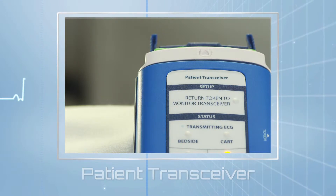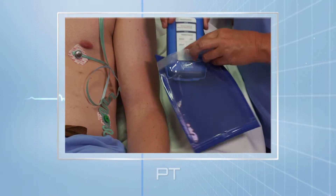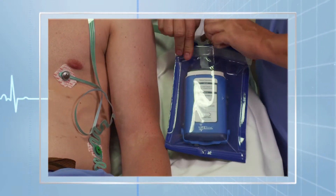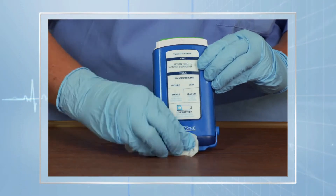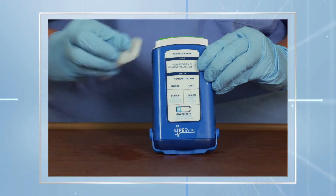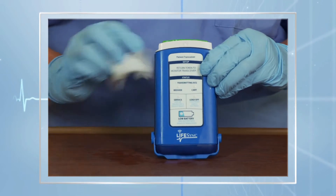The patient transceiver, or PT, is worn by the patient, usually in a gown pocket or a plastic pouch. The MT and the PT are sealed to prevent liquid intrusion, and both may be rinsed and cleaned with hospital-approved disinfectants.